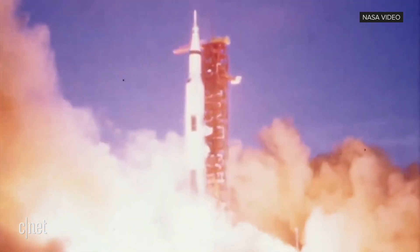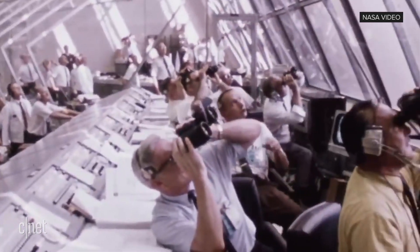All engines running. Liftoff. We have a liftoff, about 32 minutes past the hour. Liftoff on Apollo 11.